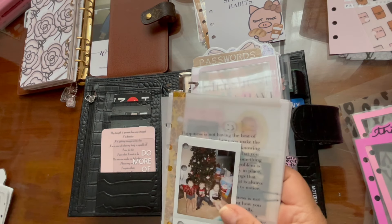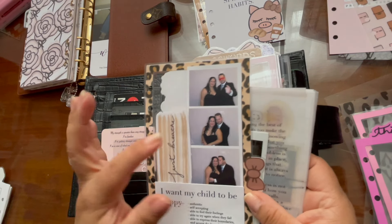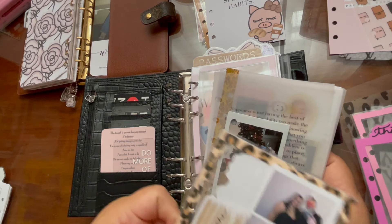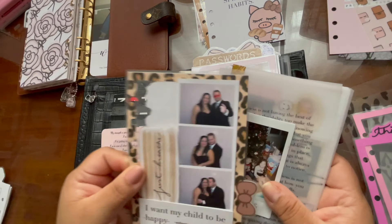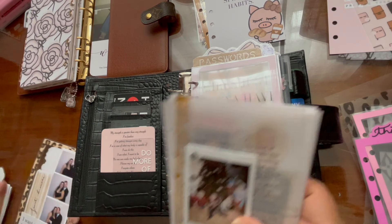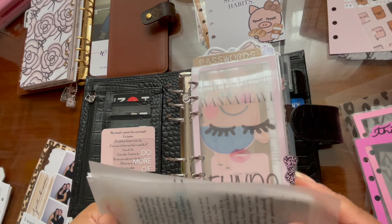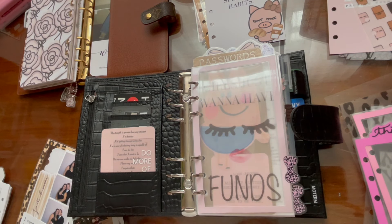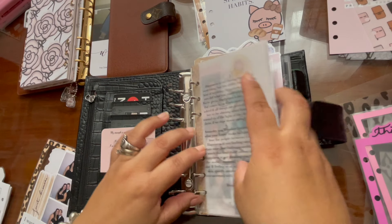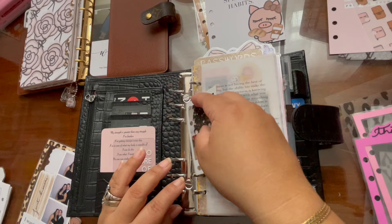The only thing changing is the tab. I gotta stop putting so much deco on the tabs because now I'm going to have to pull everything out and put it on the other tab. I keep telling myself I put a lot of deco on the tabs and then I have to remake it or do it again.